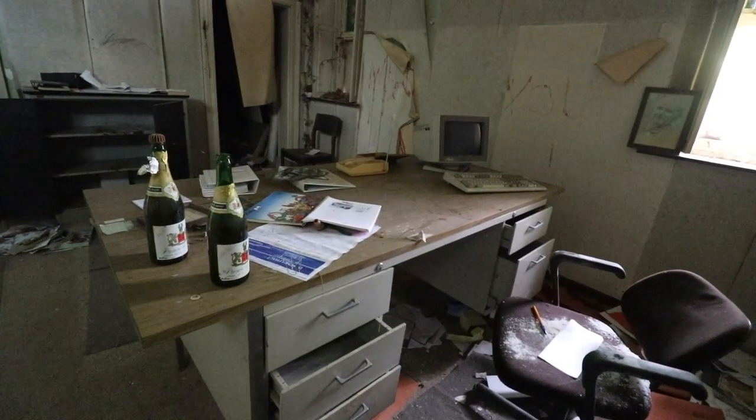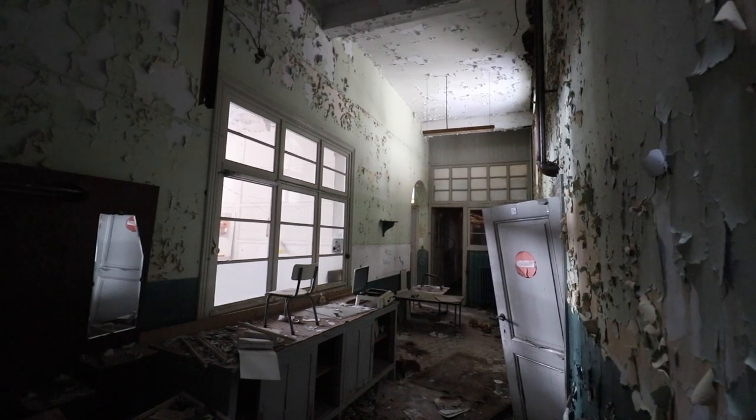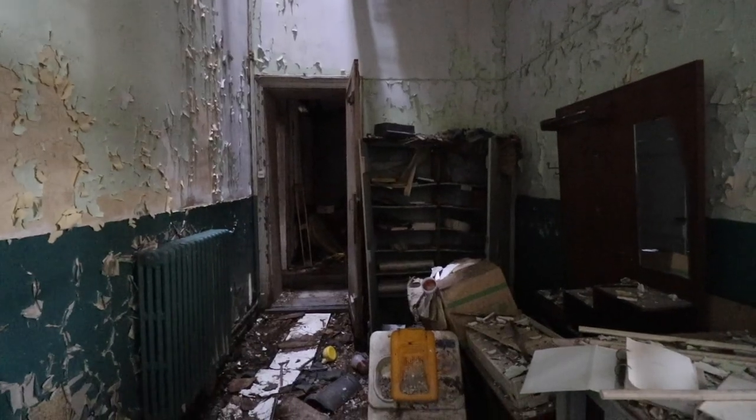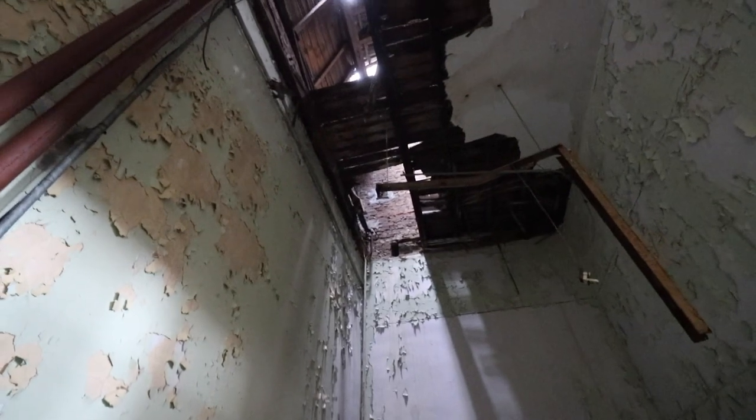Here we immediately came across old artifacts from the past. What was also very noticeable was the peeling paint nearly everywhere. For example, this corridor was in a heavy state of decay due to the many holes in the roof, creating a stunning scenery.